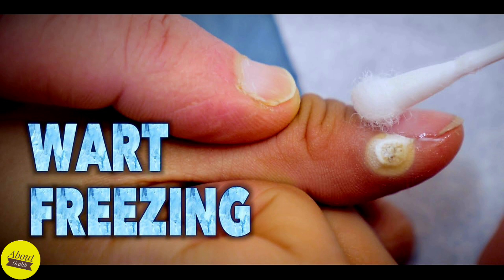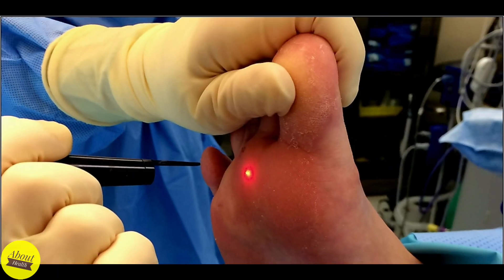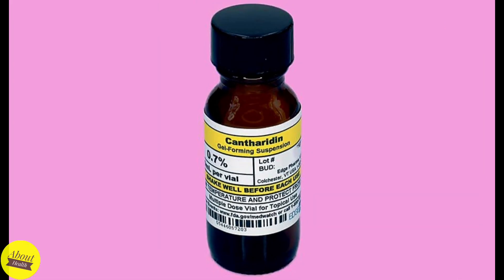After freezing, a blister forms. Eventually, the blister and wart peel off. Laser treatment: your doctor uses laser light to heat and destroy tiny blood vessels inside the wart. The process cuts off blood supply, killing the wart. Topical medicine: your doctor may apply a liquid mixture containing the chemical cantharidin. A blister forms under the wart and cuts off its blood supply.